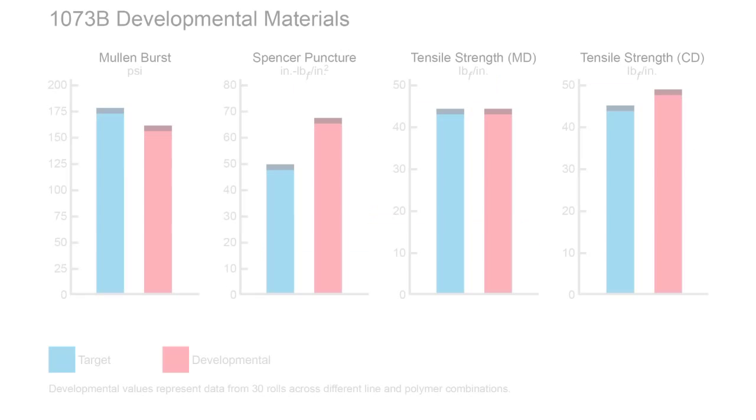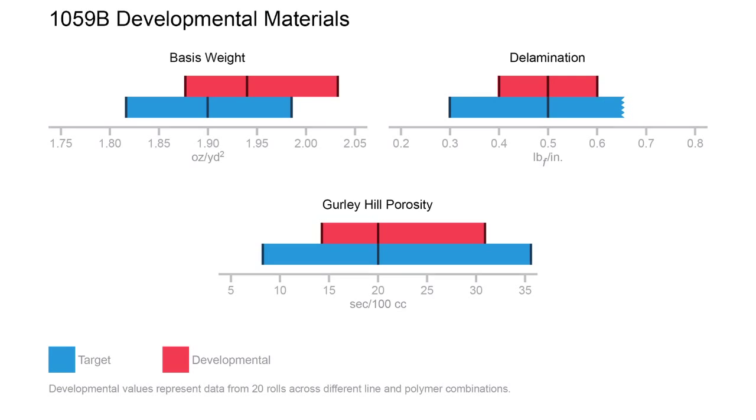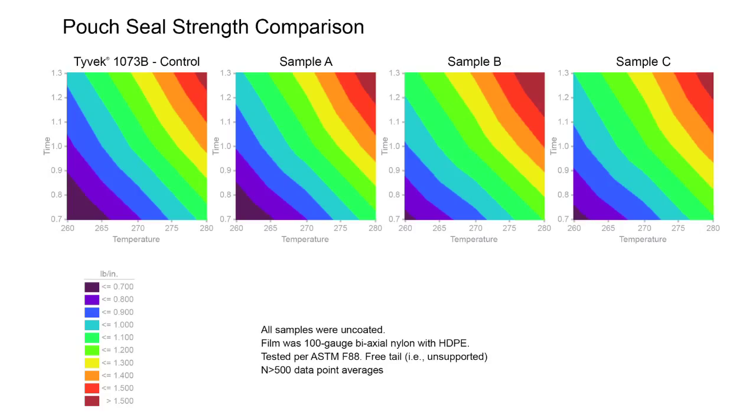Data from developmental material testing demonstrates evidence of functional equivalence. Looking at these bar graphs, you can see that there is little difference between the values for current Tyvek 1073B and those for developmental material. The same can be said for current Tyvek 1059B and developmental material. And it is not just material properties that demonstrate evidence of functional equivalence. In a pouch seal strength comparison, the 1073B developmental materials perform virtually the same as current materials for the time and temperature sealing window shown, as these fingerprints clearly indicate.